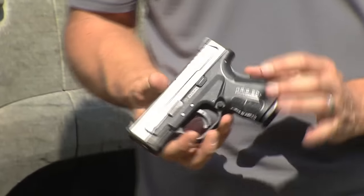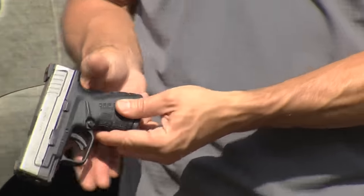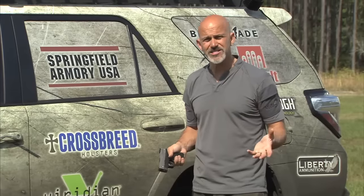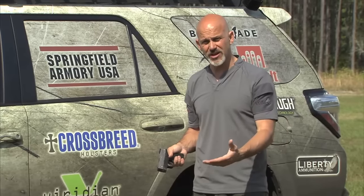The ergonomics of the XD — particularly this Mod 2 — really allow for that to happen. She was able to get a deeper grip, get that thumb knuckle next to the frame where it belongs, and have a much more pleasant shooting experience, and actually get the value out of the course that she was there to get.